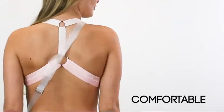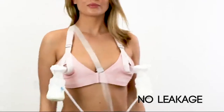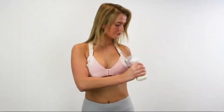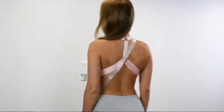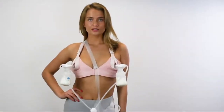The adjustable shoulder straps hold the increasing milk load and prevent leakage without putting pressure on your breasts. The bikini-shaped cups adapt easily without compromising comfort. The shape of the cups leaves much of the breast open for hand expression.